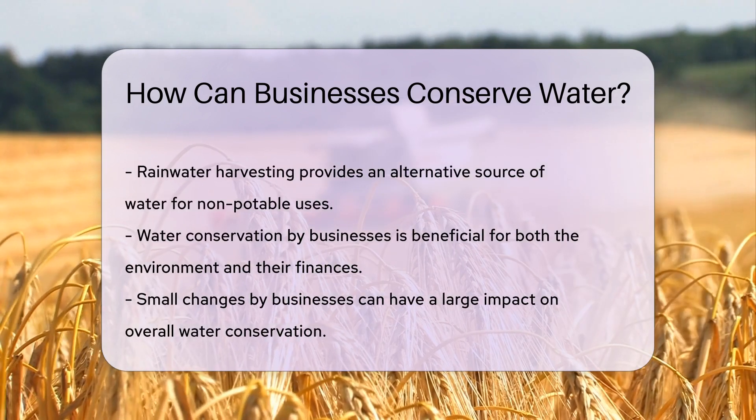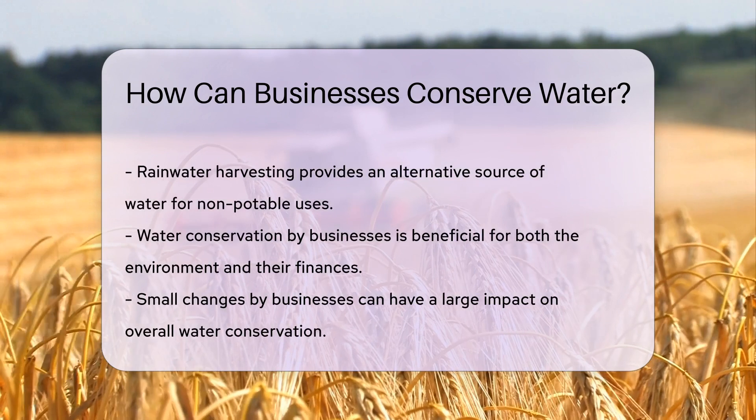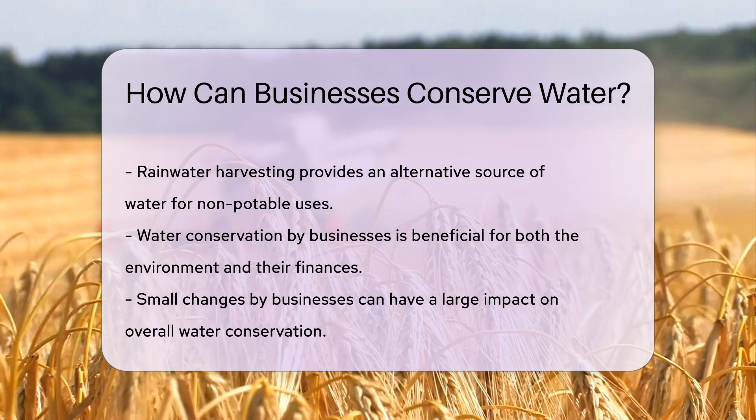Educating employees on water conservation is crucial. When the team is on board, every drop counts. It's teamwork for the planet.